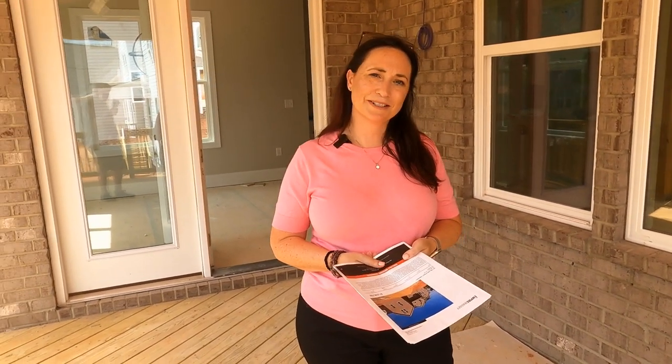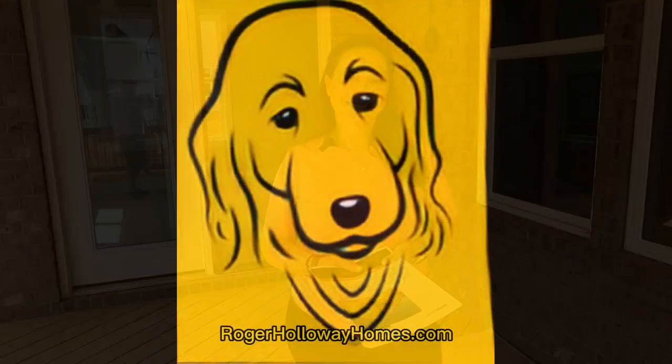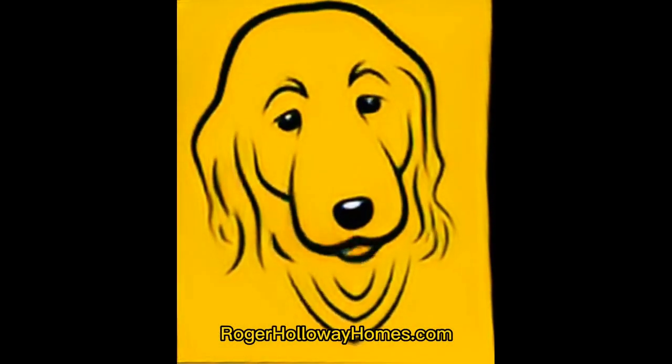Give me a call: 704-621-3070. That's 704-621-3070. Go to RogerHollowayHomes.com.